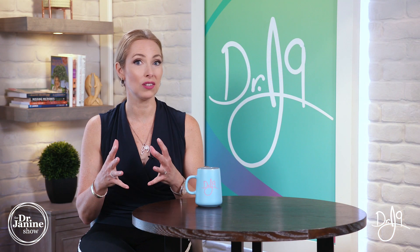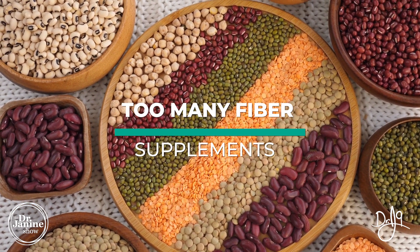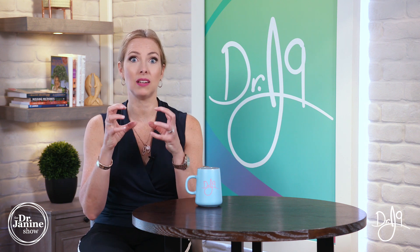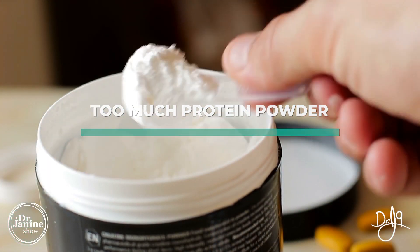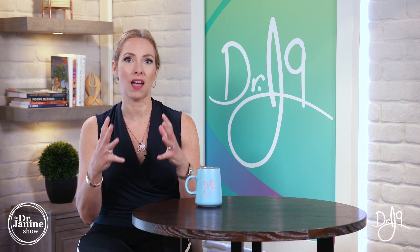Also, if you over-consume fiber — most times this would not necessarily be from the diet, but from a lot of fiber supplements — this could be binding up your vitamin A and can cause that deficiency. Also, if you're overdoing it with protein powders beyond the normal serving or two per day, this can also run you the risk of developing a vitamin A deficiency.